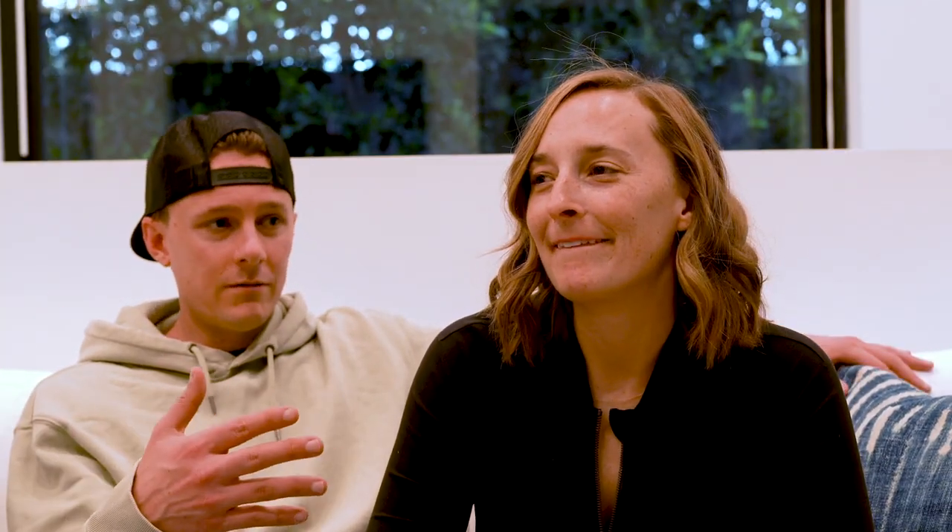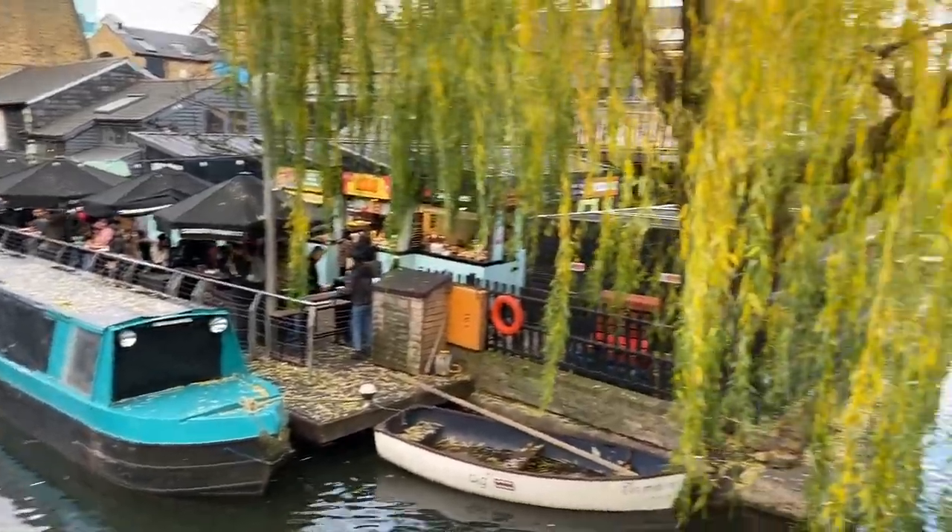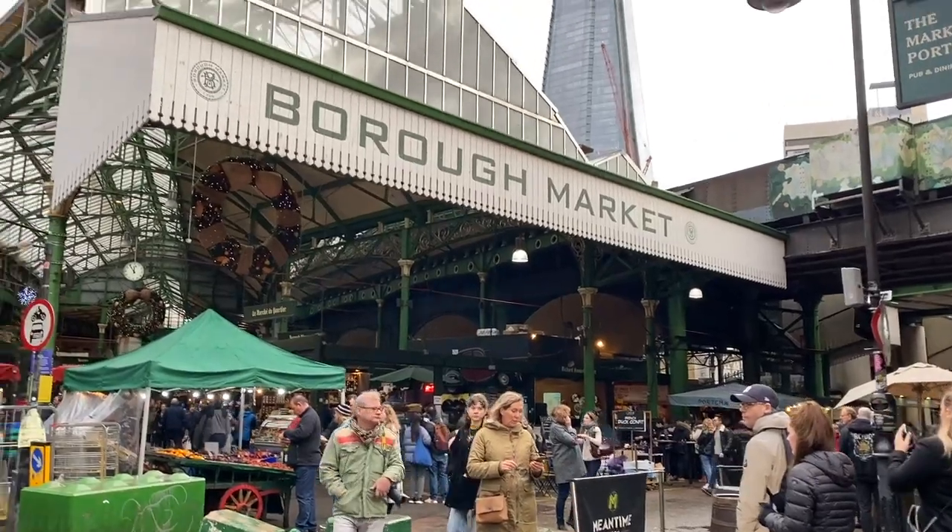We walked along the River Thames — not the Seine, that's Paris. Then we went to Camden Town. We pulled a T-Swift and went to Camden Town, which had really cool food stalls. Had an incredible burger and walked around the river to get up there. Also worth a trip — you can take the subway up there. And then there's Borough Market.